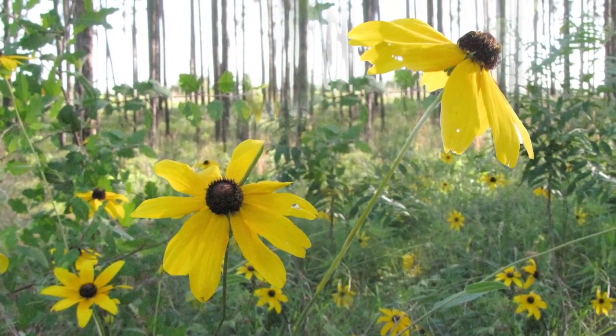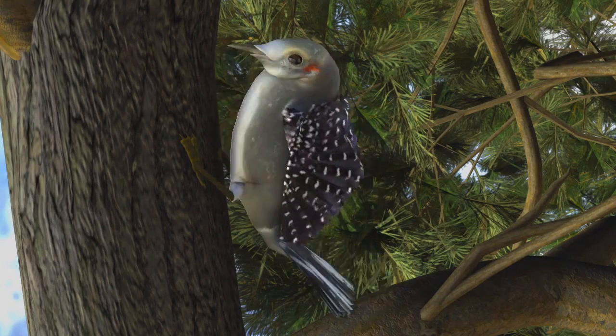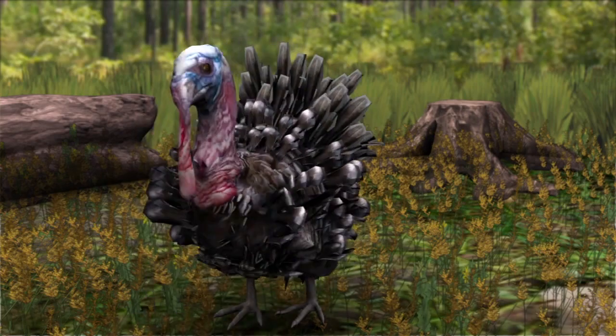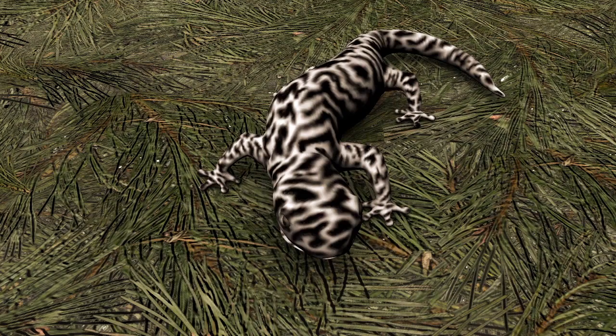These forests provide homes for wildlife like the Red-Cockaded Woodpecker, the Southeastern Fox Squirrel, the Bachman's Sparrow, the Eastern Wild Turkey, the Gopher Tortoise, and the Flatwoods Salamander.